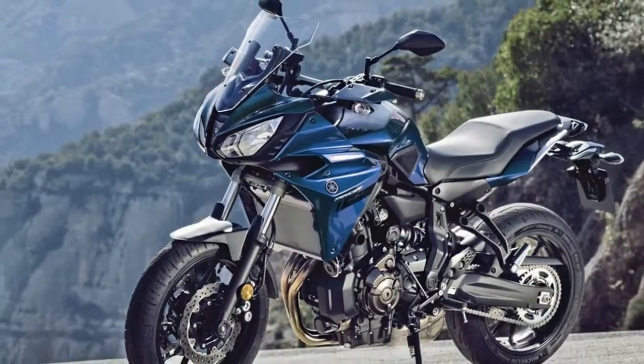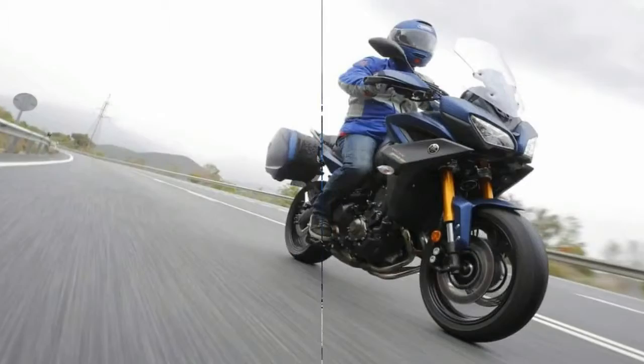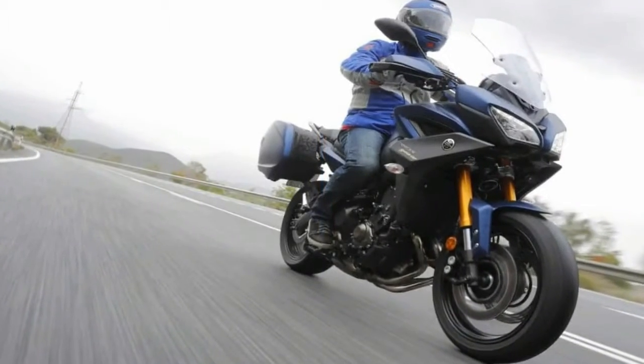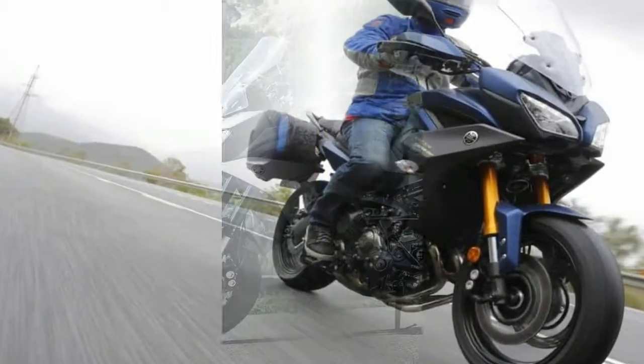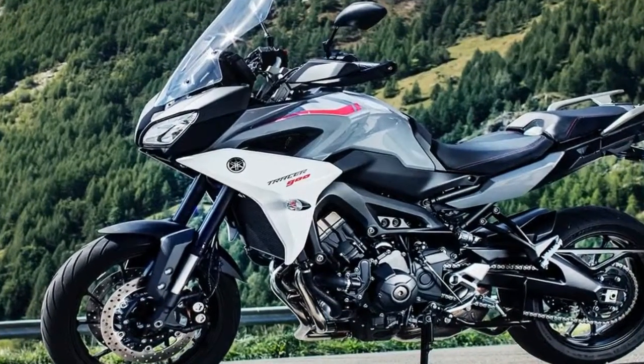Cast 17-inch rims mount a 120/70 hoop up front and a 180/55 out back to round out the rolling chassis, with a longer swingarm that is meant to improve the sensation of acceleration when you get twisty with it.